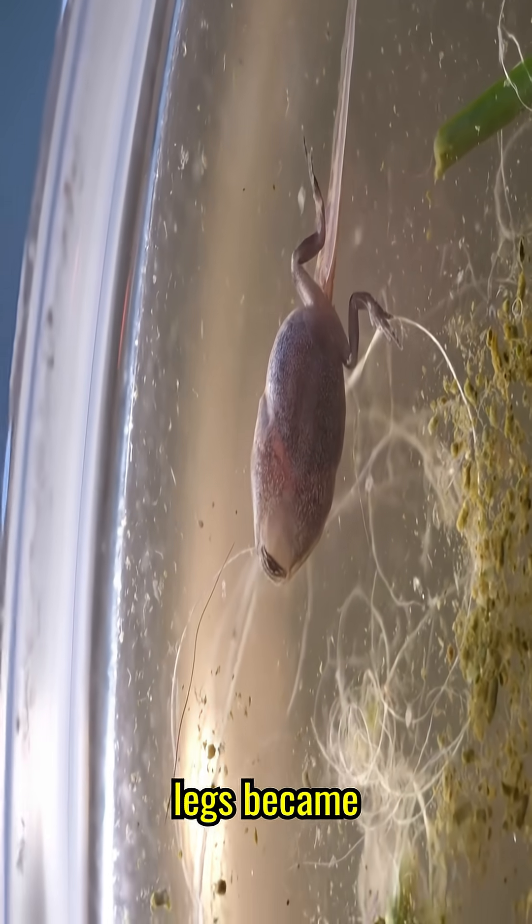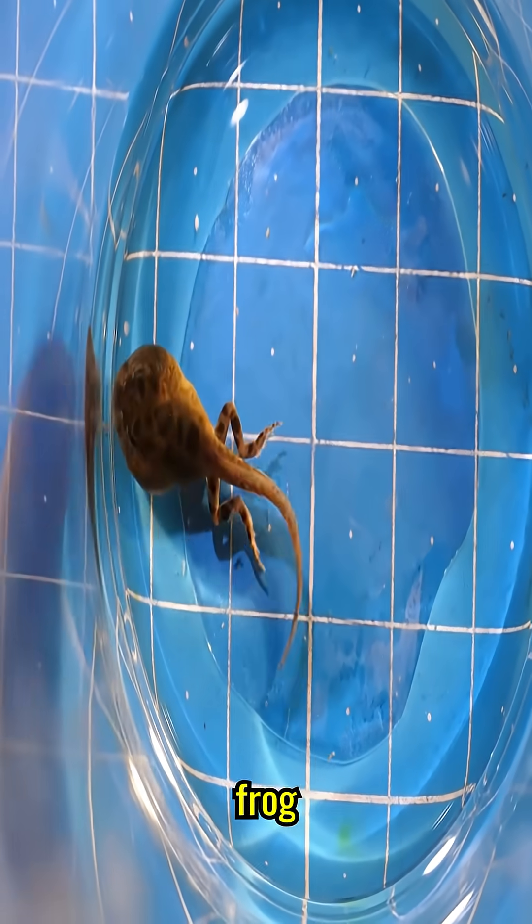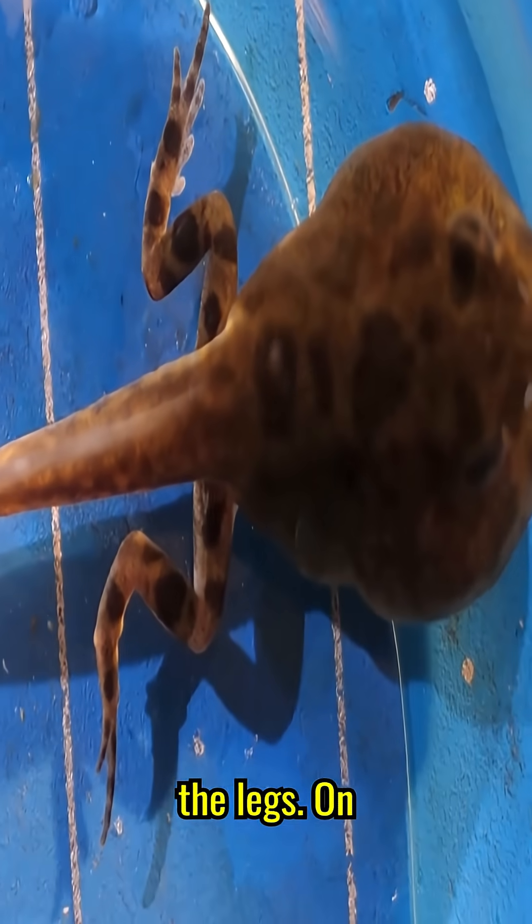On day 16, the legs became much larger and the head has more distinct toad-like features. On day 17, you can notice that the tadpole has frog coloration and toes have appeared on the legs.